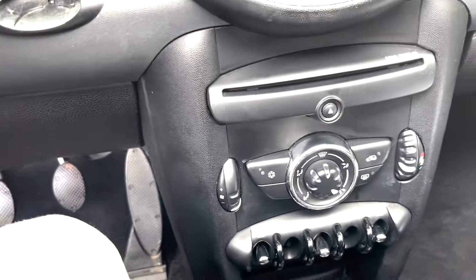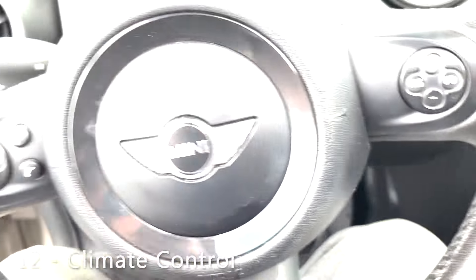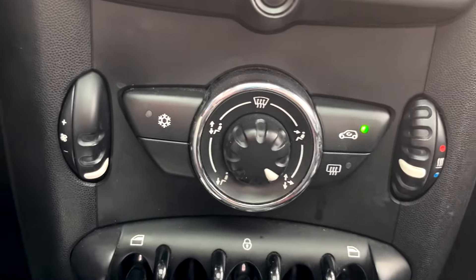Since we're in this area, take a look at that climate control — does that look like anything to you? It's totally a Mini Cooper logo. Not anything functionally awesome, but a nice little design touch on Mini Cooper's part.